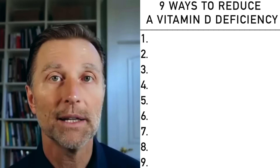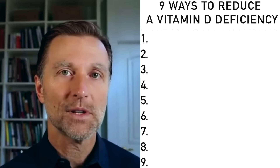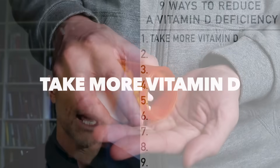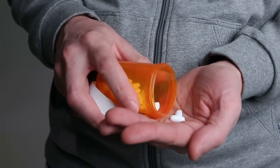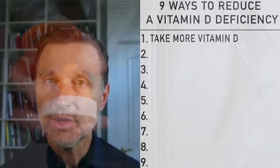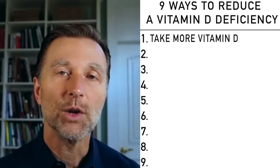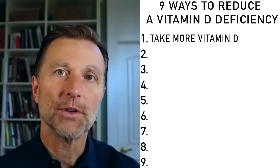Beyond checking your blood — which is good to do — if you still have problems, you're probably going to benefit from taking more vitamin D. It's that simple. You might need 20, 30, 40, or 50,000 IUs. If you start seeing changes, then we know that regardless of how much vitamin D you have in your blood, you were deficient at the cellular level because you had a vitamin D receptor issue.